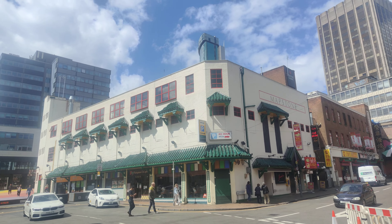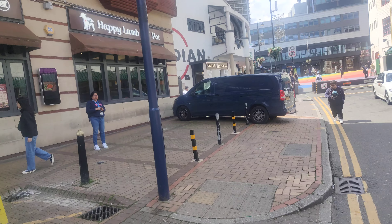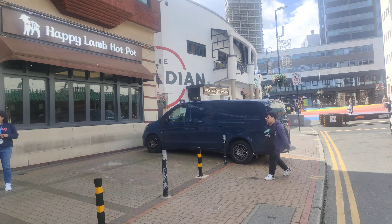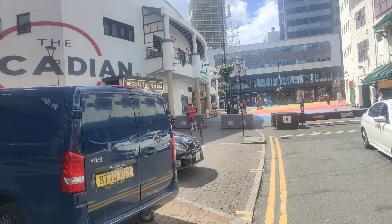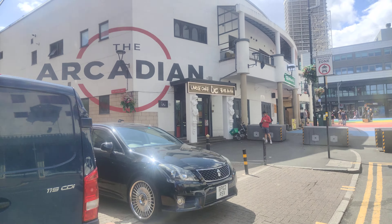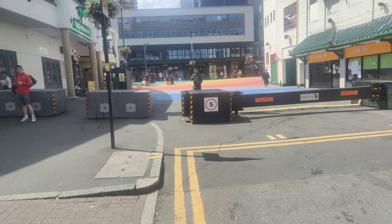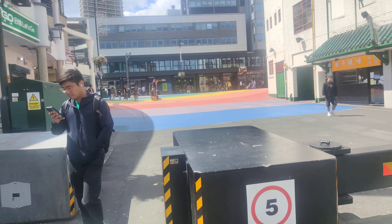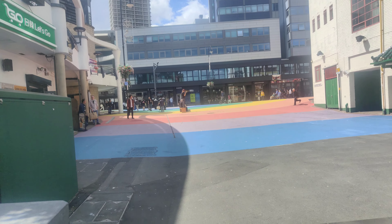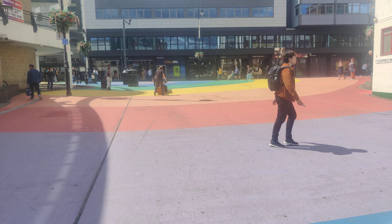You've got Radisson Hotel up there — very tall building, one of the tallest in Birmingham. Happy Lamb Hot Pot Restaurant, Uncle Cake Restaurant, the Arcadian Centre. We'll bear left and we'll be into Hurst Street, the Gay Quarter.